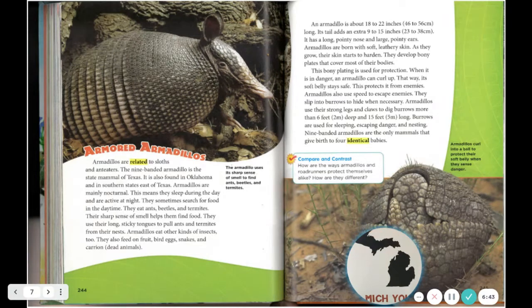The armadillo uses its sharp sense of smell to find ants, beetles, and termites. An armadillo is about 18 to 22 inches (46 to 56 centimeters) long, and its tail adds an extra 9 to 15 inches (23 to 38 centimeters). It has a long pointy nose and large pointy ears. Armadillos are born with soft, leathery skin. As they grow, their skin starts to harden and they develop bony plates that cover most of their bodies. This bony plating is used for protection. When in danger, an armadillo can curl up so its soft belly stays safe, protecting it from enemies.